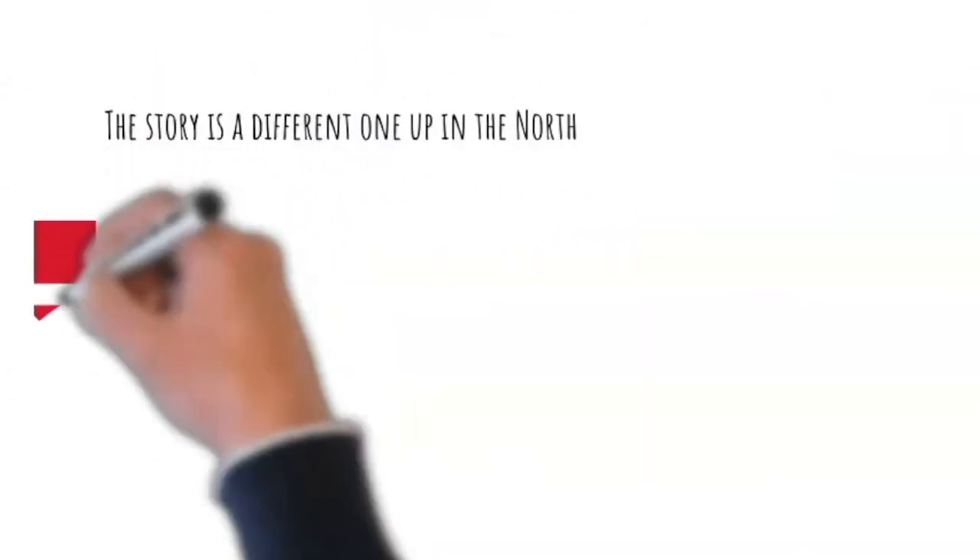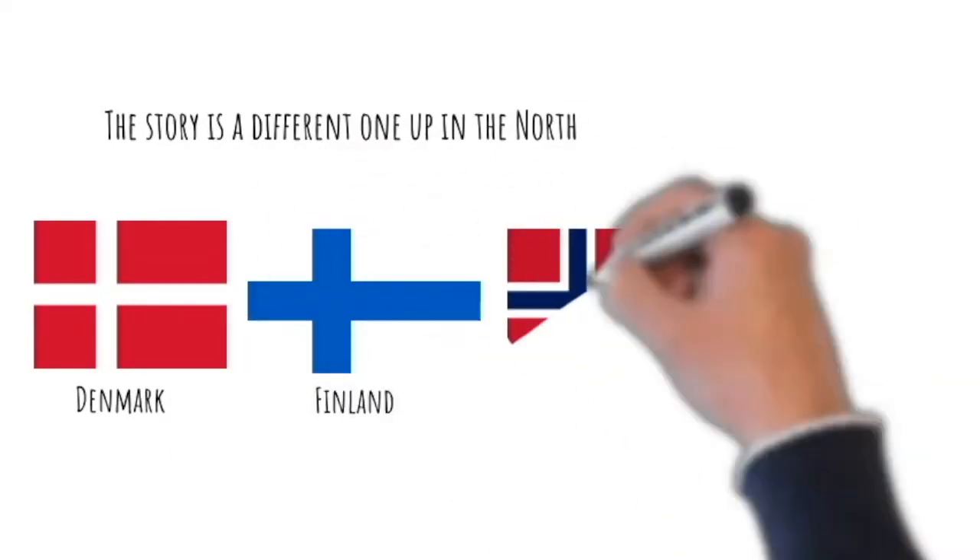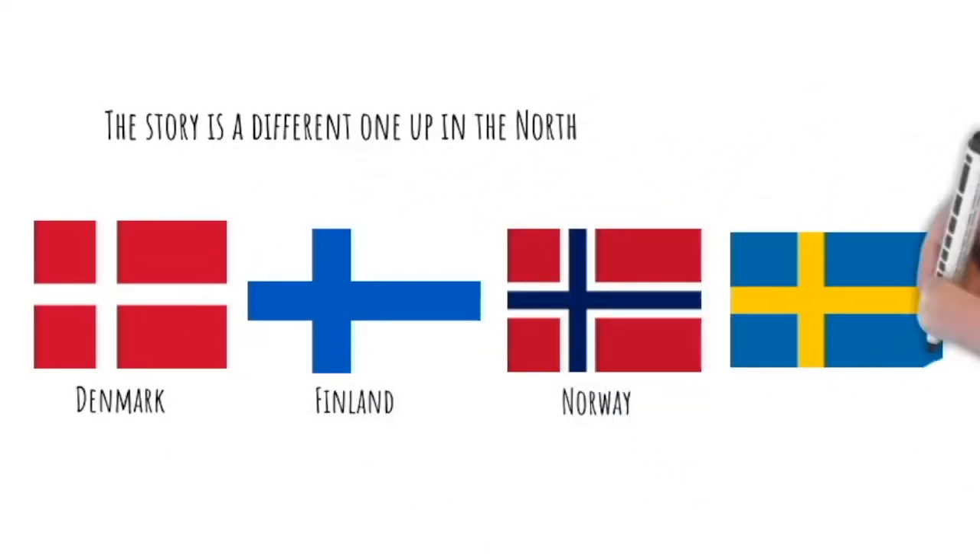The story is a different one up in the North. We will now hear from Denmark, Finland, Norway and Sweden a little more about what they do. In Statistics Norway, around 90% of all our statistics are based on data from different administrative sources. We only use surveys to a limited degree to supplement information that we cannot find in the registers. We have worked with administrative data for a long time in Sweden — several decades — and we go more and more towards using more administrative data.